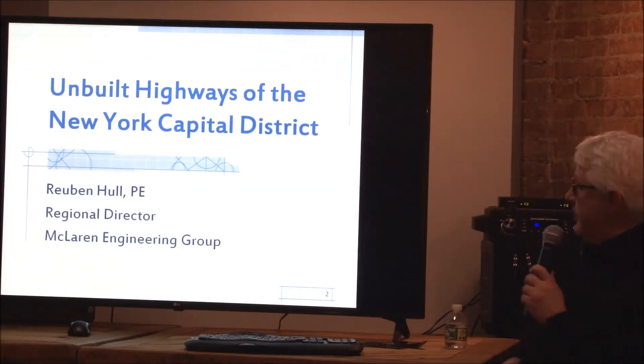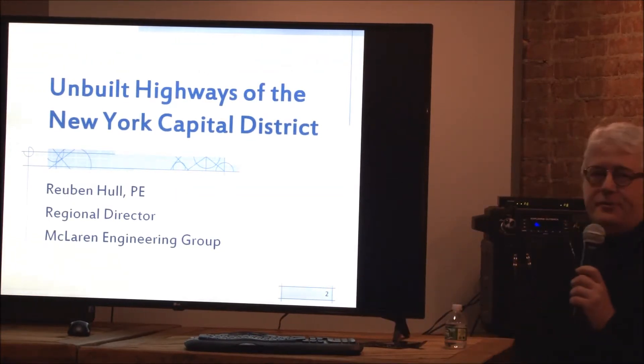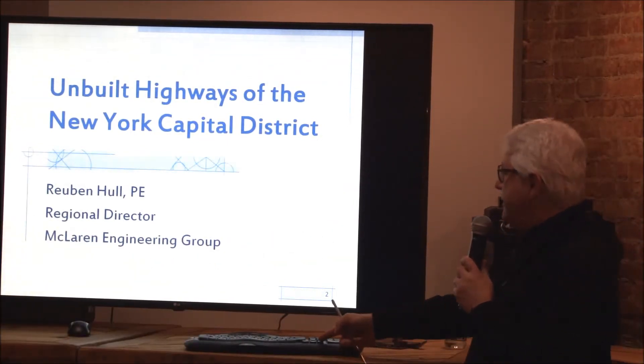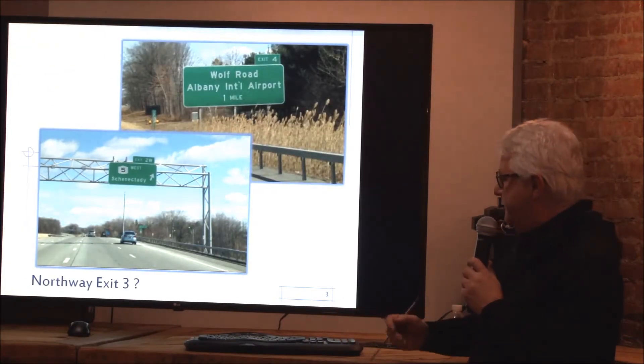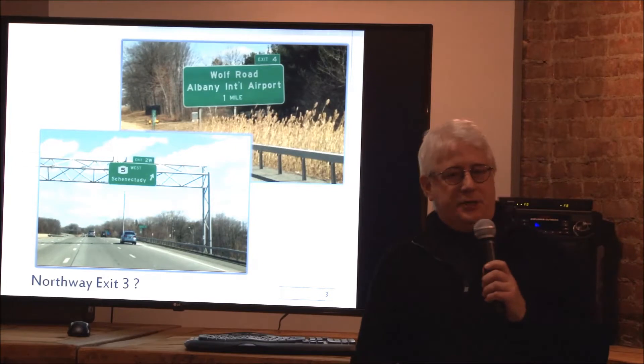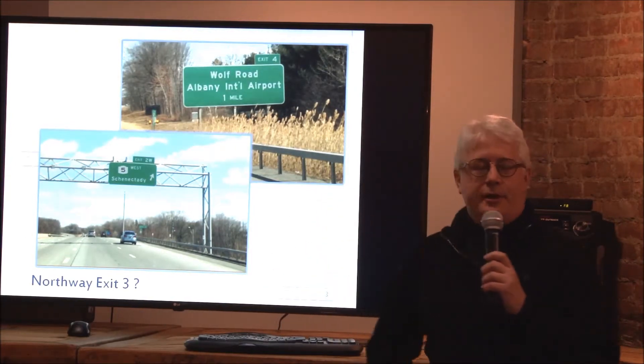The title of my talk is 'Unbuilt Highways of the New York Capital District,' and this is the other side of some of the presentation you saw earlier tonight. I'm going to start with a few rhetorical questions, so don't answer because I have the answers later in the presentation.